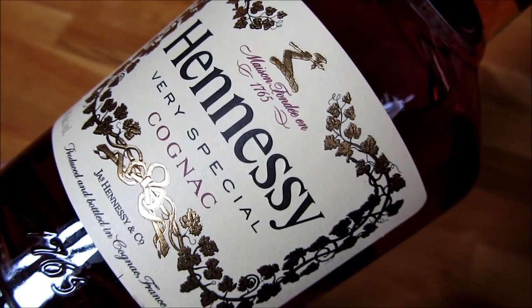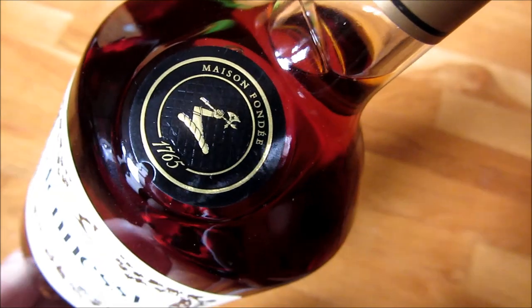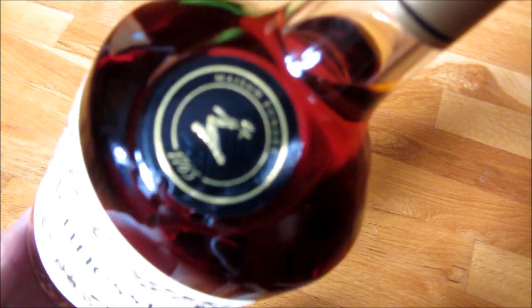And there you go, that is the Hennessy Very Special Cognac. This is Pool Larry — make sure to subscribe and thank you for watching.